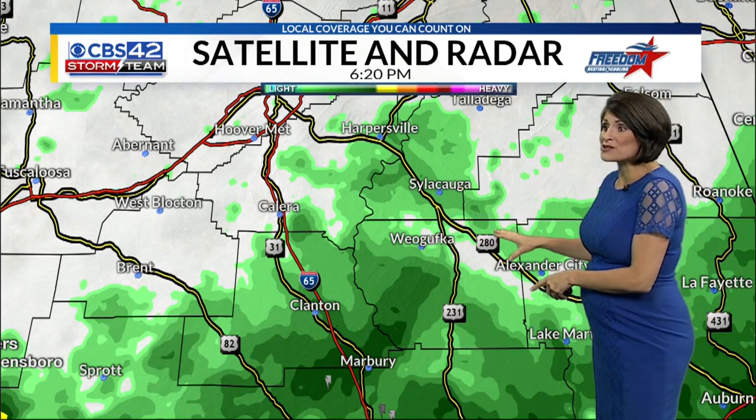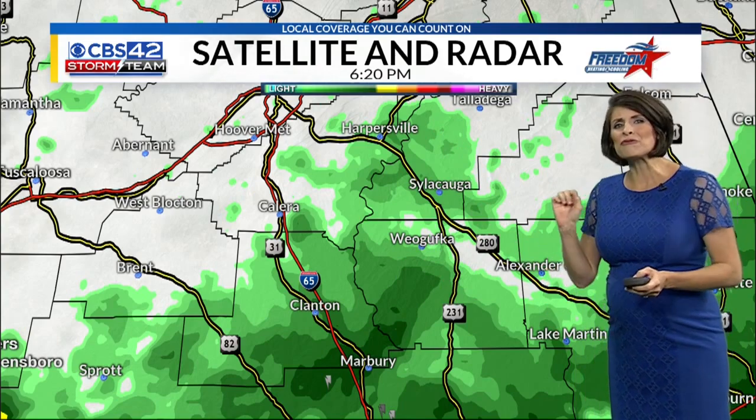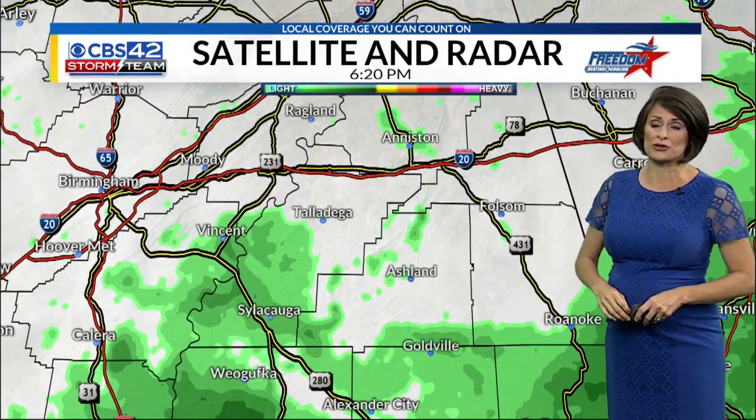What's left in the southern fringe of our viewing area — from Sylacauga to Weogufka into Clanton — is some light to moderate rainfall and every so often just one or two lightning strikes. But north of I-20, it looks like things are beginning to quiet down tremendously.